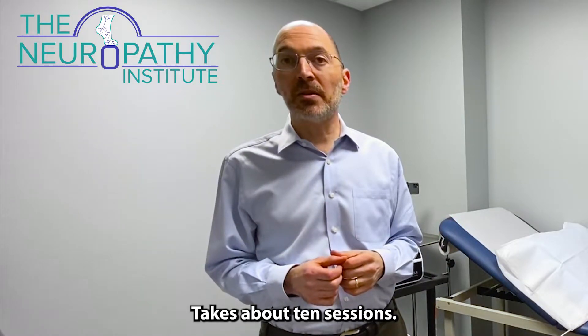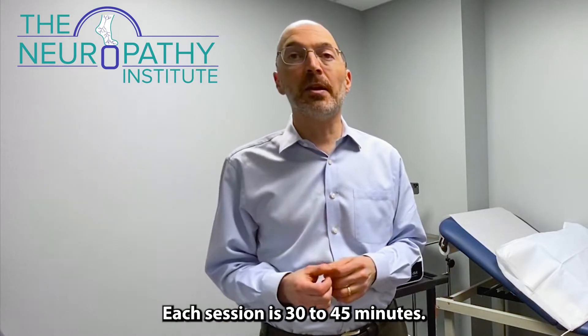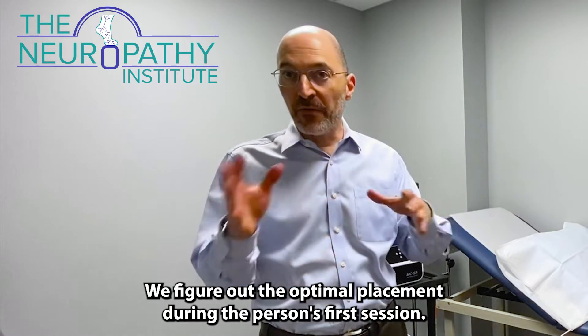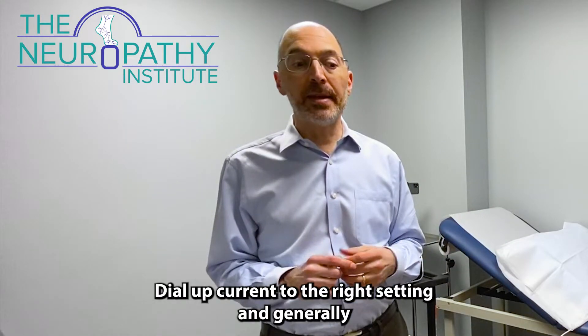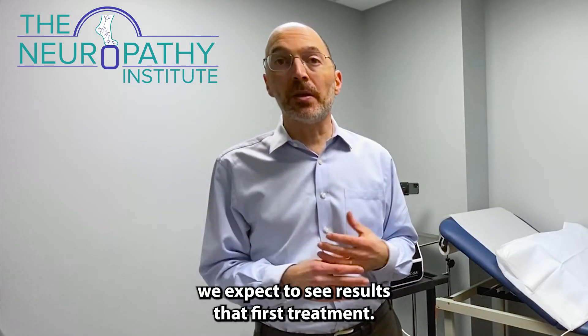It takes about 10 sessions — some people need slightly less, some slightly more. Each session is 30 to 45 minutes. It uses electrodes placed on the skin. We figure out the optimal placement during the person's first session and dial up the current to the right setting.